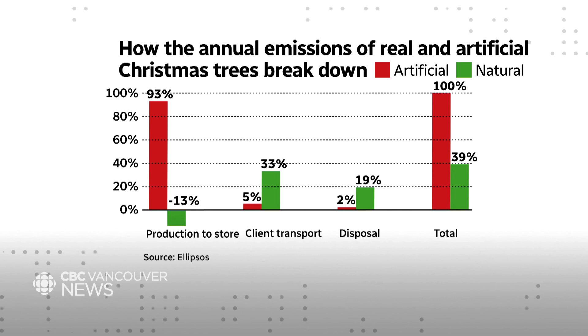Even when you take an artificial tree for its average lifespan of six years and divide that up each year, the total emissions from an artificial tree still far exceed those of a natural tree. But this is based on statistics from today, or several years ago when the study was conducted.